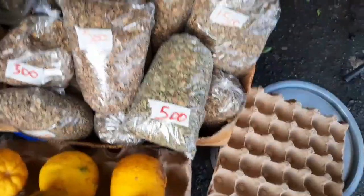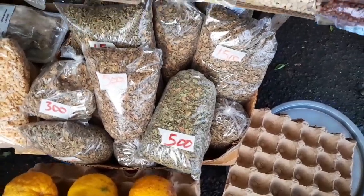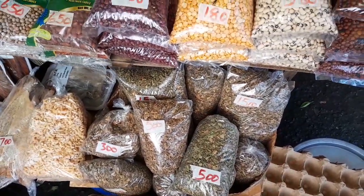I have a variety here. What is this — is this moringa or what kind of leaf is this? No, this is fine fine leaf. I think they are ready to do too.